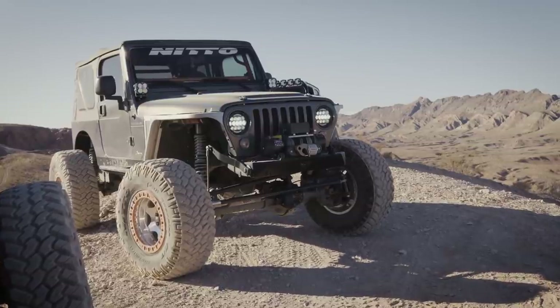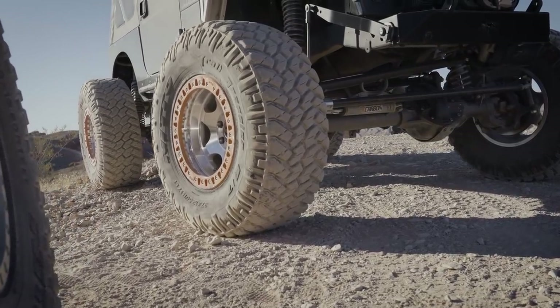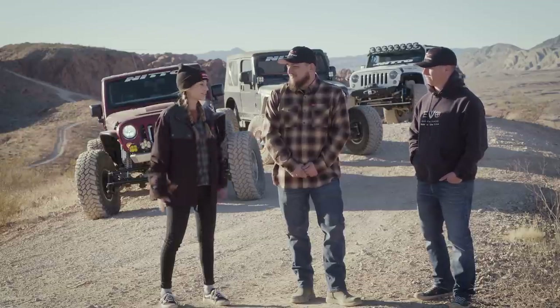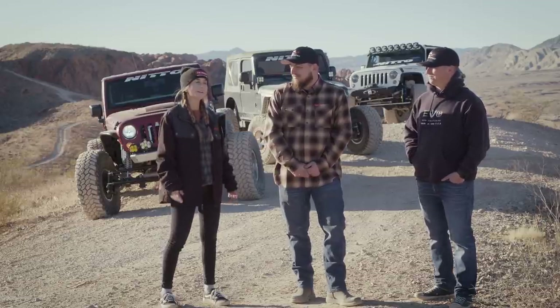Courtney, what did you bring? Today I brought my 2002 Stretch TJ. I'm locked front and rear, I've got body armor, skid plates, I'm running 37-inch trail grapplers, so I'm pretty much ready to tackle anything. The only thing I have on these guys is I drive stick shift. So when it comes to some challenging, trickier areas, I really have to put my mind into it, whereas these guys just have to put their foot into it.